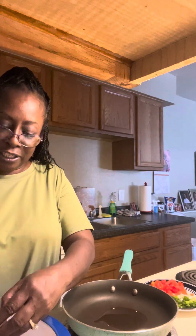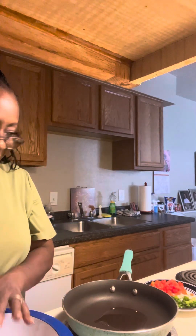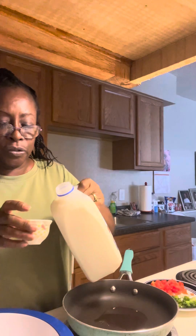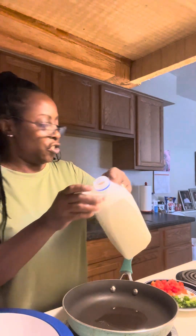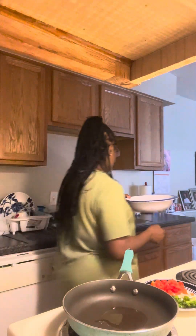How are you all doing this morning? You beautiful people out there. I'm going to get a little bit of milk. I really don't like to use too much, so I'm going to just put a little bit in there. So that's what is going on — I'm going to put half of this and then go ahead and stir.